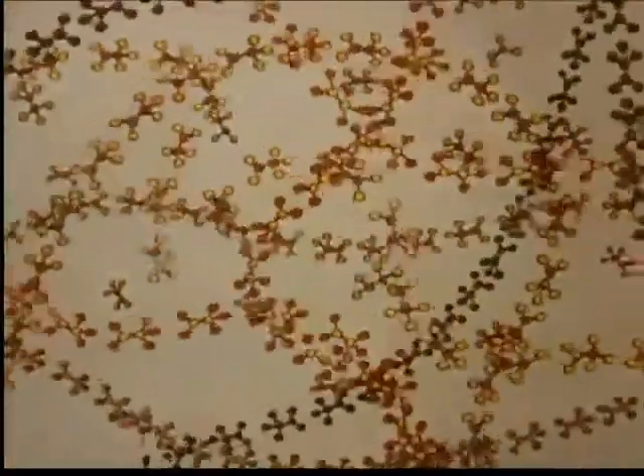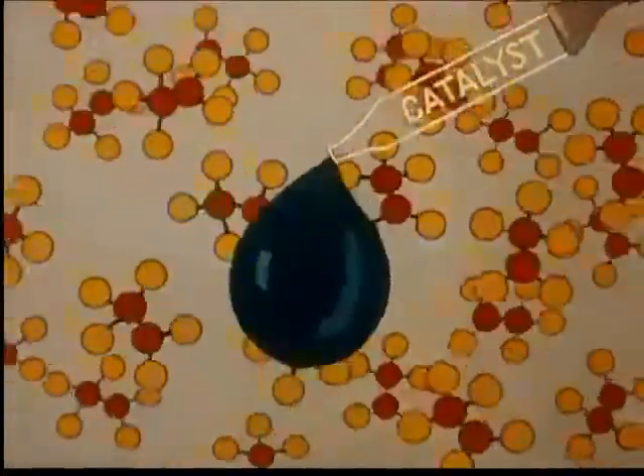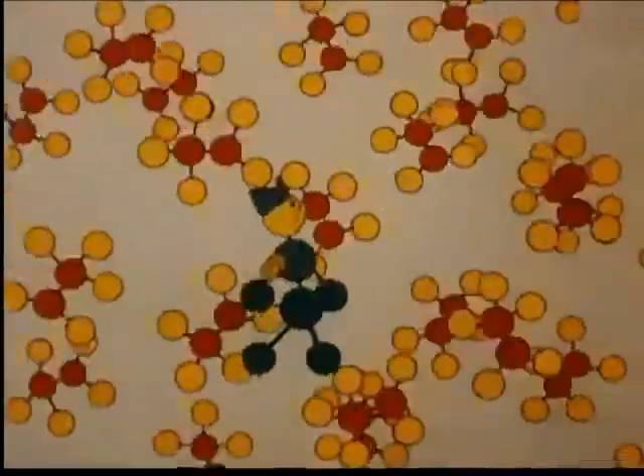A single drop contains literally billions of molecules in a seething, chaotic world of their own. The addition of a catalyst to vinyl chloride works a startling change. The catalyst, like a top sergeant who never joins the rookie ranks, still gets plenty of action.